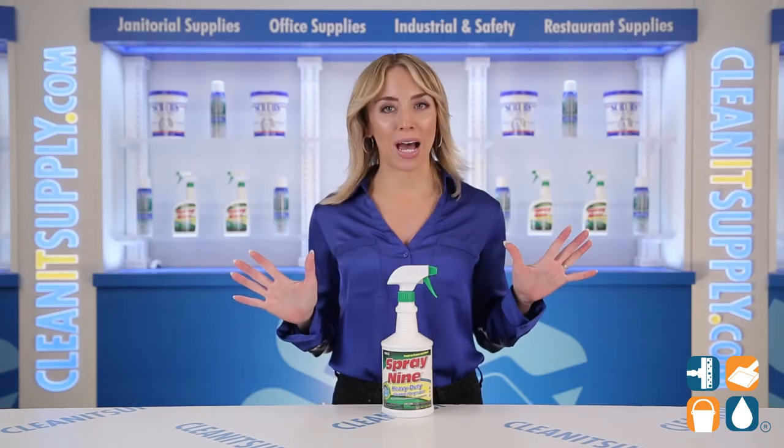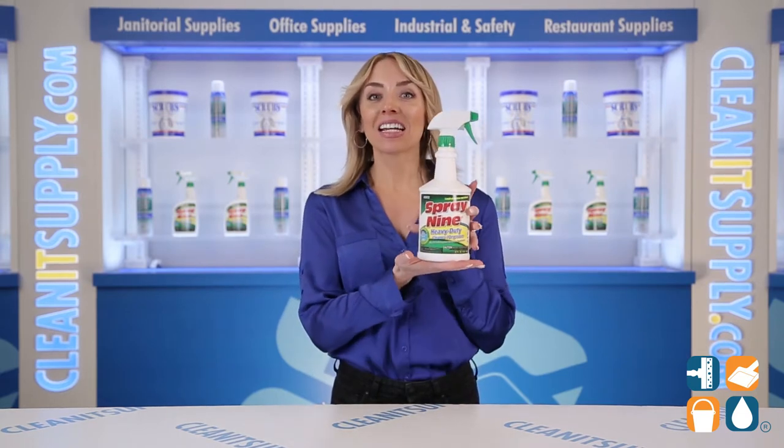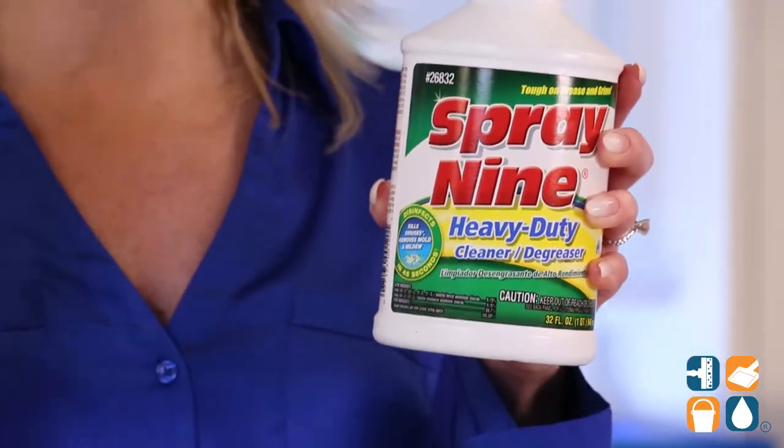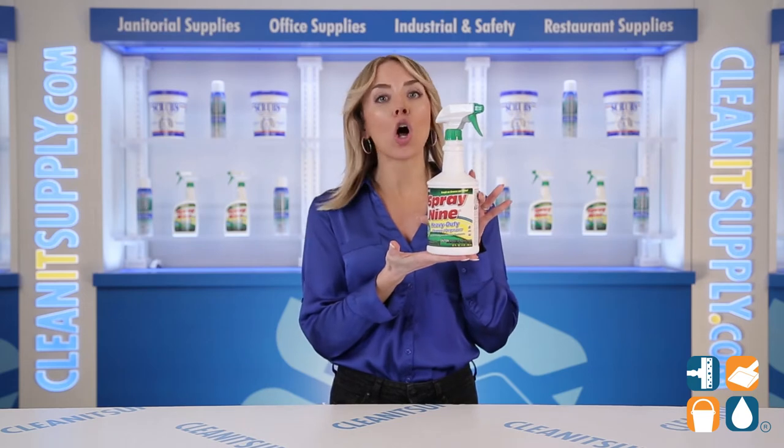I'm used to wearing multiple hats all day, but now I found a cleaner that can keep up with my crazy chaos. Spray 9 packs the triple threat: cleaning, degreasing, and disinfecting all in one.